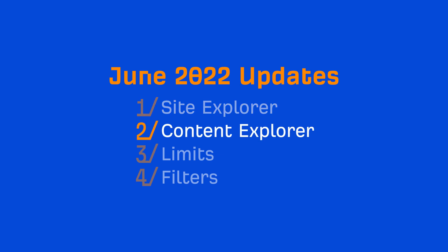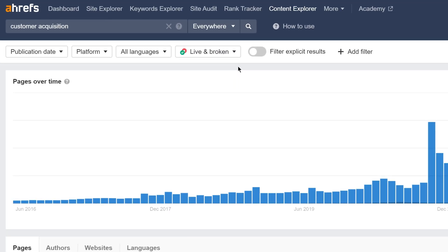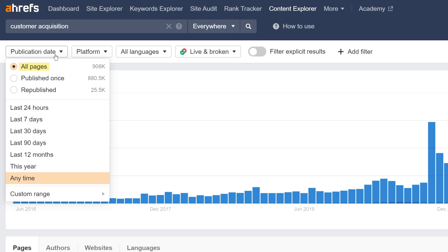We have a couple of updates over in Content Explorer. Before, there used to be three separate filters for page publication dates. We've now combined them into just one simplified filter to improve user experience. Just click here to switch between all pages, pages that have been published once, and pages that have been republished.